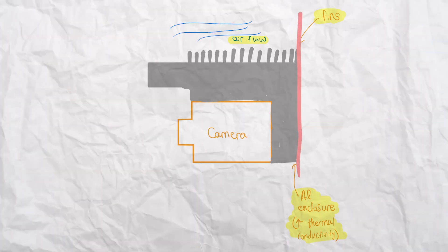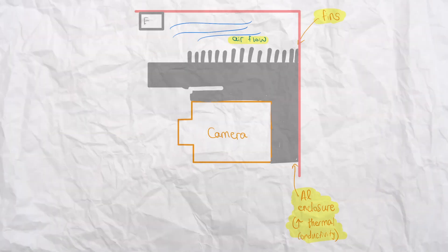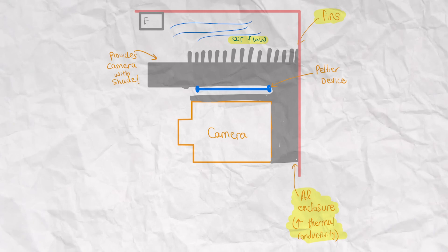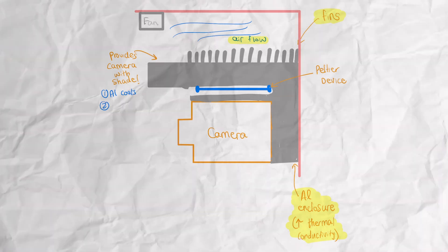Second, implement active cooling. We can use a small, quiet fan blowing air across the camera, or a Peltier device that thermoelectrically removes heat from electronics. Third, implement sun protection. Long exposure to the sun can overheat cameras and electronics, just like leaving your phone out on a hot sunny day. Using reflective coatings on the camera enclosure — such as aluminum coatings, white paint, or silver- or gold-coated films — can reduce the likelihood of overheating.